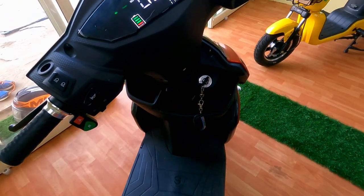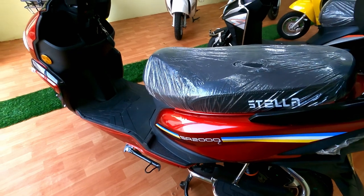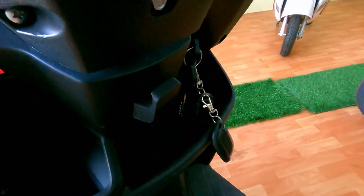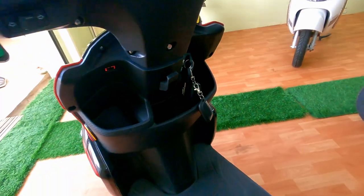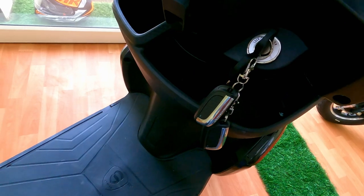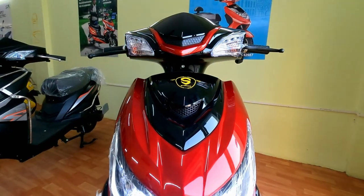Under the seat there is storage where you can keep one helmet, and there is wide legroom. We can keep one cylinder over there. At the front there is also plenty of space along with a bag holder. This vehicle comes with dual wireless key, parking light, and daytime running LED.